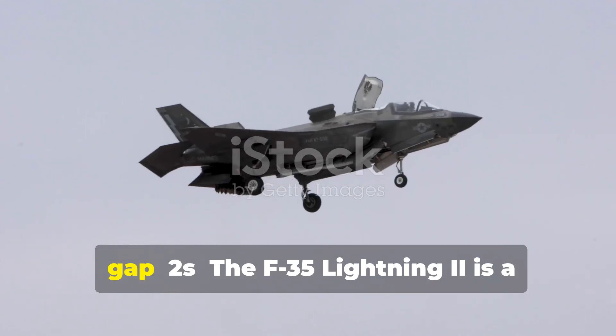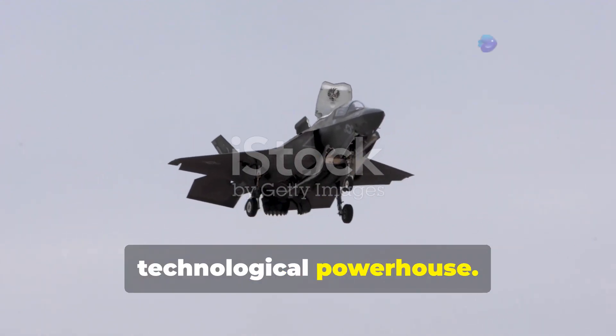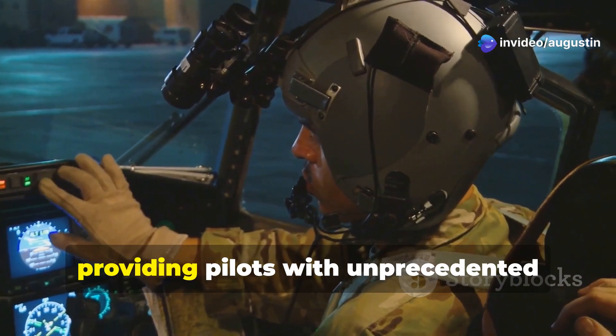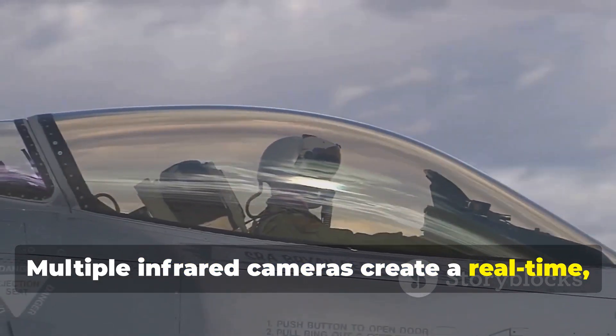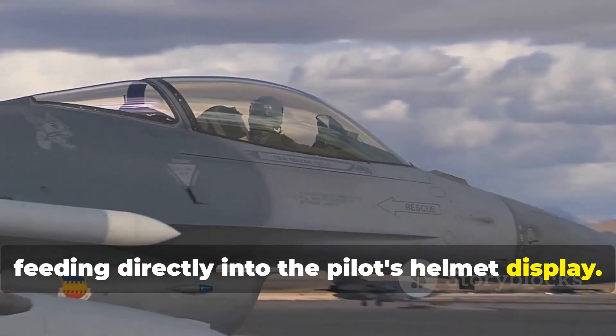The F-35 Lightning II is a technological powerhouse. At its core is the Distributed Aperture System (DAS), providing pilots with unprecedented situational awareness. Multiple infrared cameras create a real-time 360-degree view, feeding directly into the pilot's helmet display.